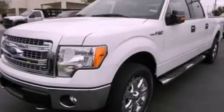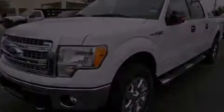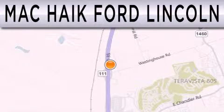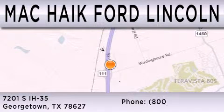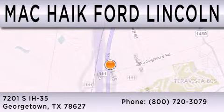Stop by today and test drive this automobile for yourself. Matt Kike Ford Lincoln is dedicated to doing everything possible to ensure that the experience you have selecting your next vehicle is as pleasant as possible. We are located at 7201 South Interstate Highway 35 in Georgetown.